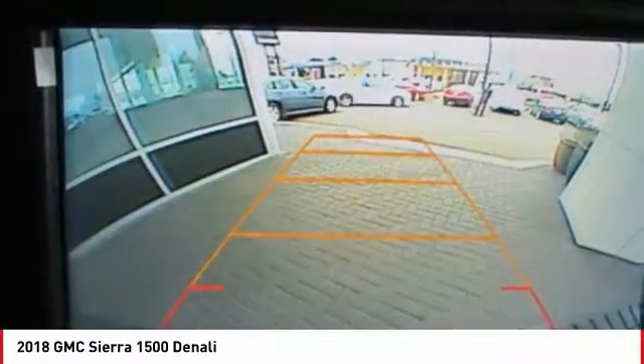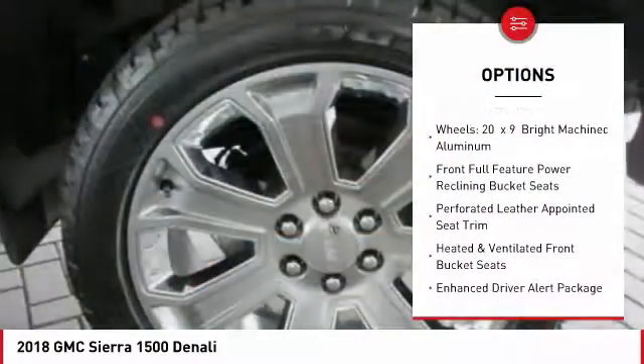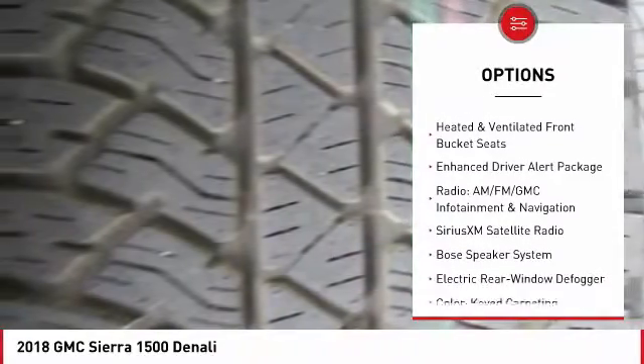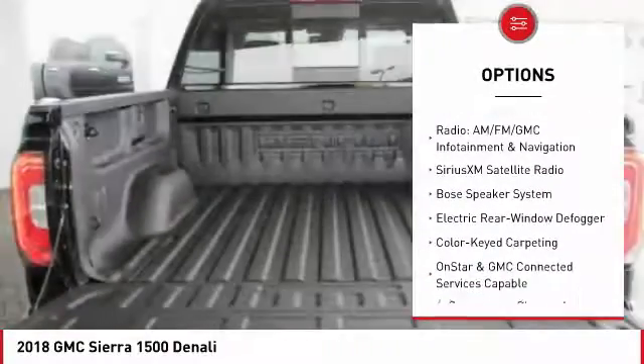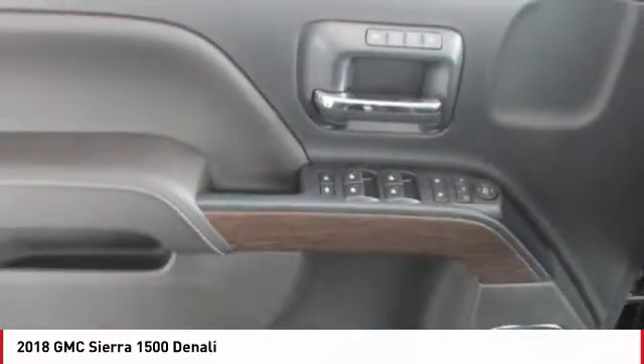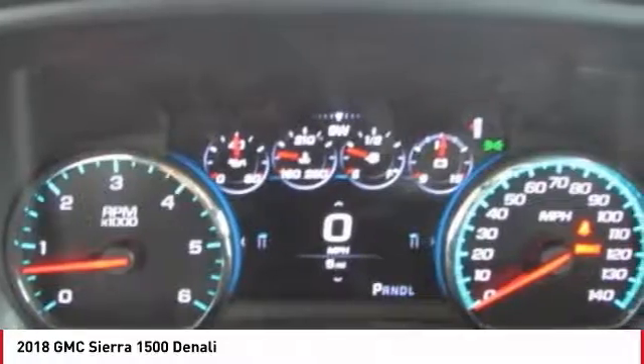Here are some of this vehicle's great options: Bose sound system, steering wheel audio controls, remote engine start, traction control, power passenger seat, navigation system, dual airbags, air conditioning, power steering, chrome mirror caps.